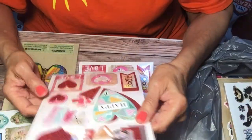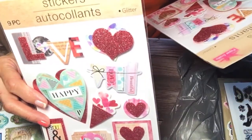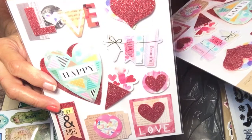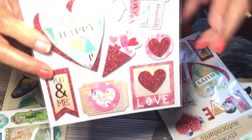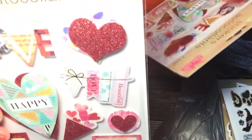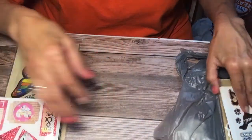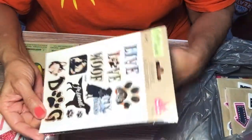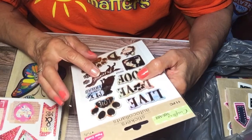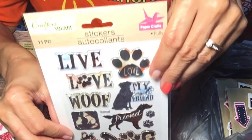I also bought these love heart stickers — 'Happy, Beautiful, Love' — like a little banner type thing, 'You and Me.' You can use these anytime, not just on Christmas or Valentine's Day, though some I can use for Valentine's. I also bought some dog stickers that say 'Live Love Laugh, Friends, My Best Friend, Love.'